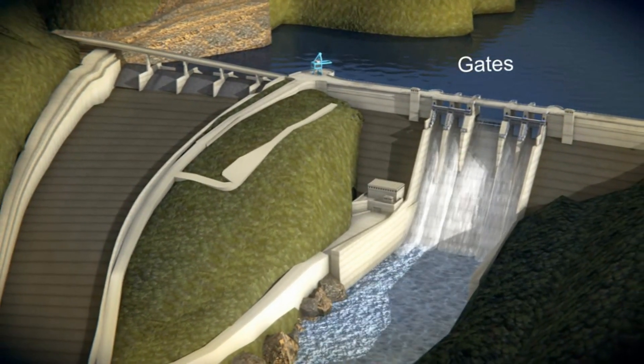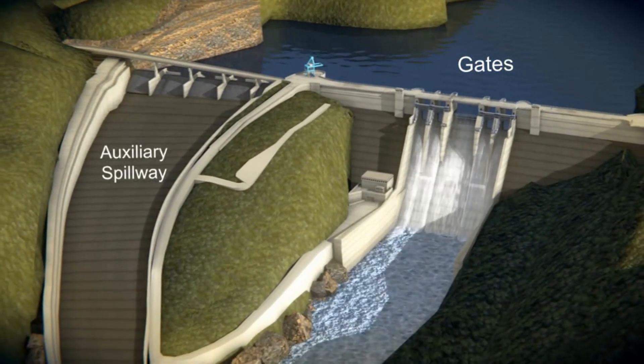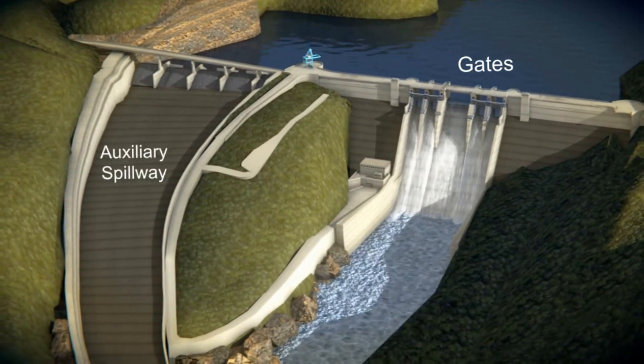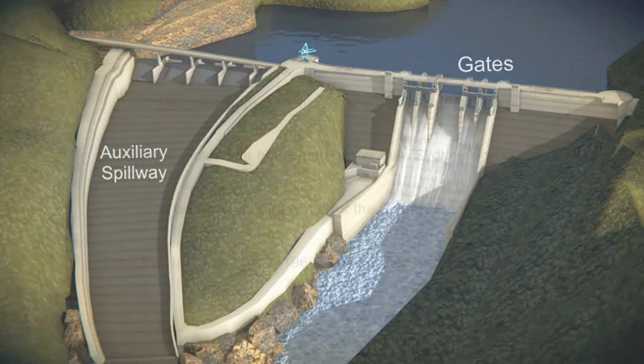The gates on the dam, along with the auxiliary spillway, are designed to safely pass extreme floods, much larger than the worst flood on record for the Hawkesbury-Nepean Valley.